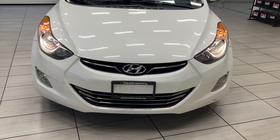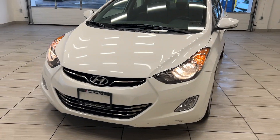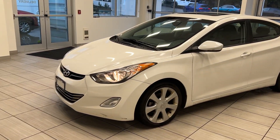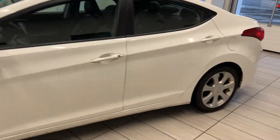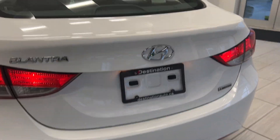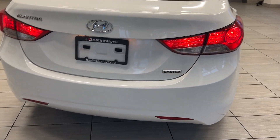Hey guys, welcome back to another video here at Test Drives at Destination Honda. Today we are looking at a 2013 Hyundai Elantra Limited — going back in time a little bit. It's got some great technology and a lot of cool features that a lot of newer cars don't even have. We have a backup camera and nice badging on the back end.